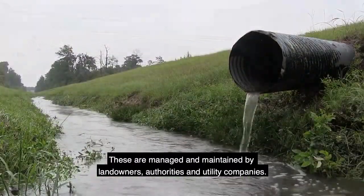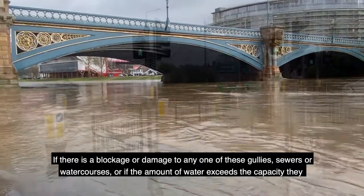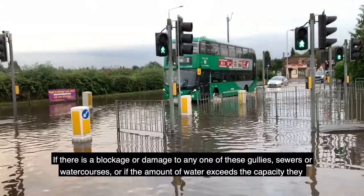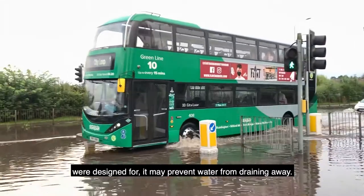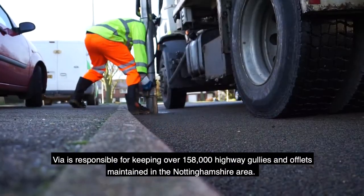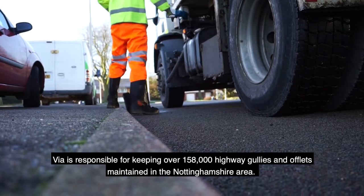These are managed and maintained by landowners, authorities and utility companies. If there is a blockage or damage to any one of these gullies, sewers or watercourses, or if the amount of water exceeds the capacity they were designed for, it may prevent water from draining away. RIA is responsible for keeping over 158,000 highway gullies and offlets maintained in the Nottinghamshire area.